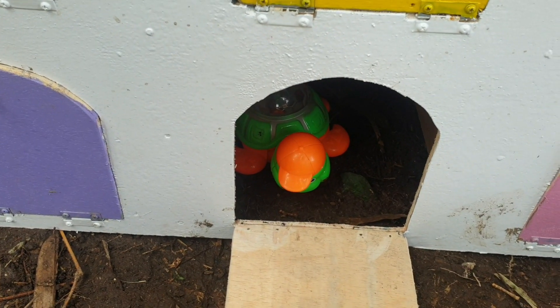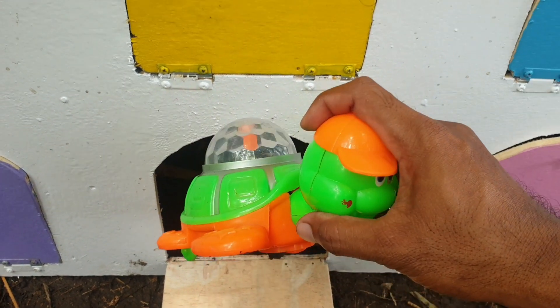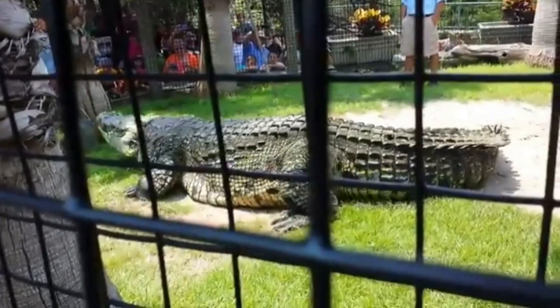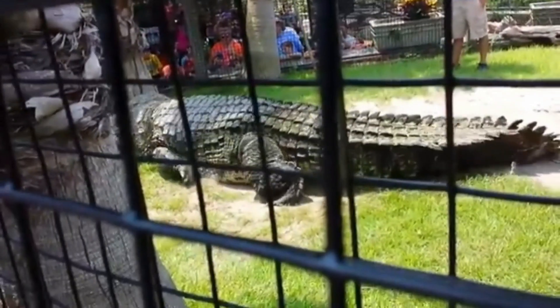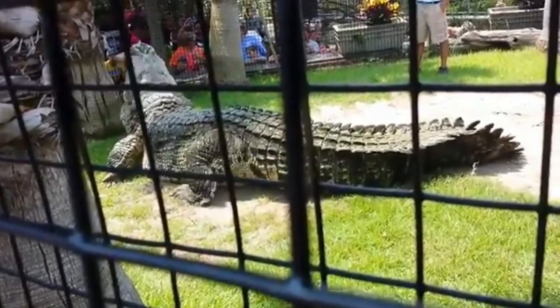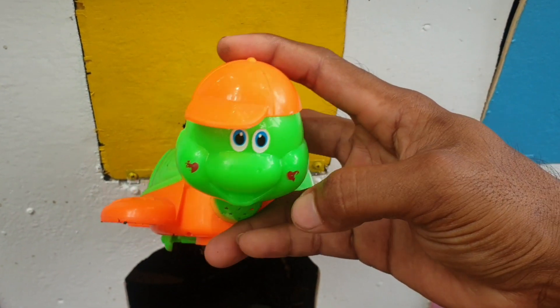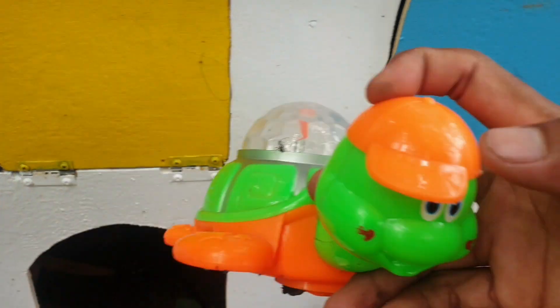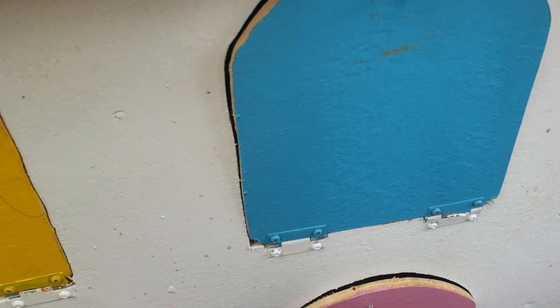Wow, kira-kira hewan apa ini? Ternyata ada kura-kura. Keren sekali ya teman. Kita taruh ke truk warna ungu. Mantap. Lanjut lagi ke pintu warna biru.